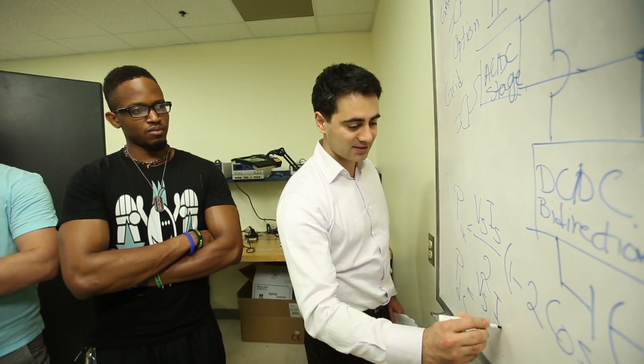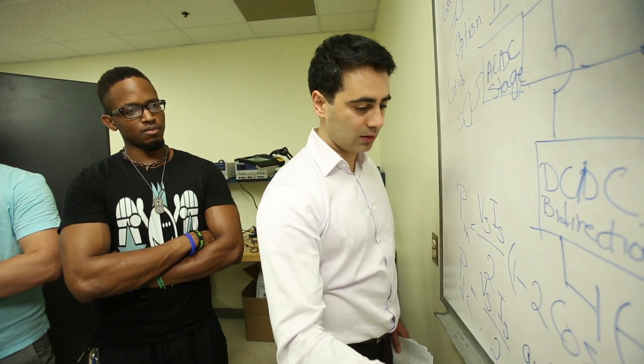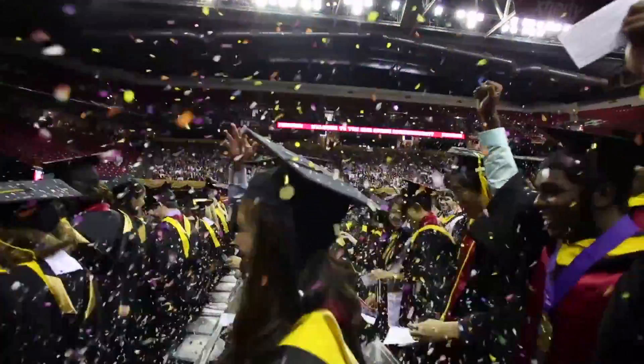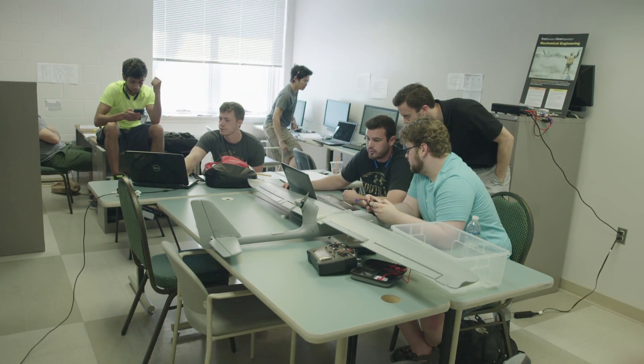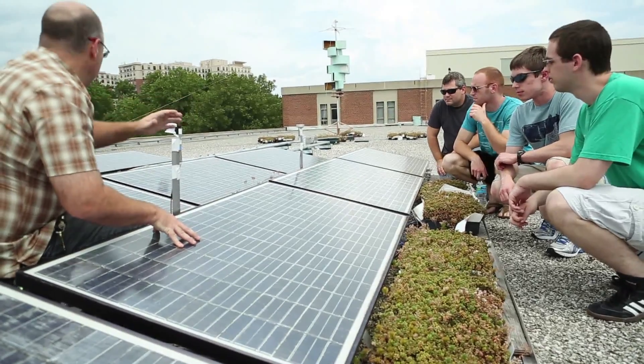You take most of your courses down in Southern Maryland and a course or so every semester here at College Park. So it really is jointly an experience — you get the College Park large university experience but you also get a small classroom experience, about 20 people on average. So the professor actually gets to know you better and will help you hands-on even out of class.